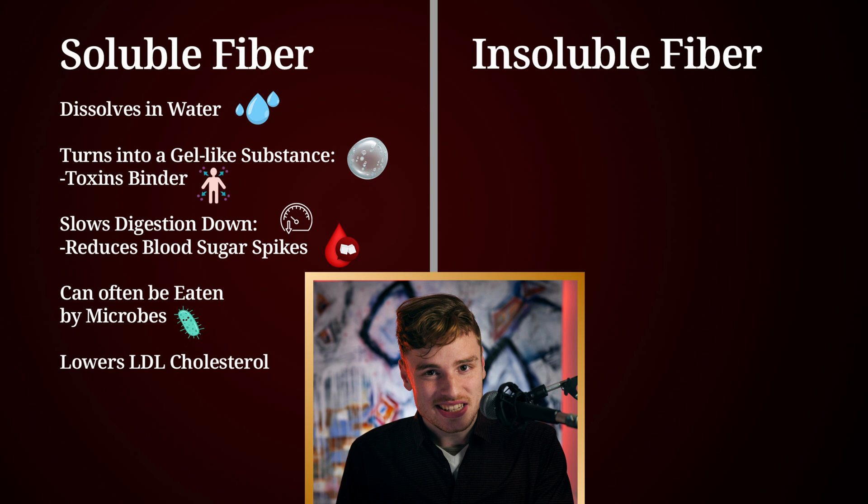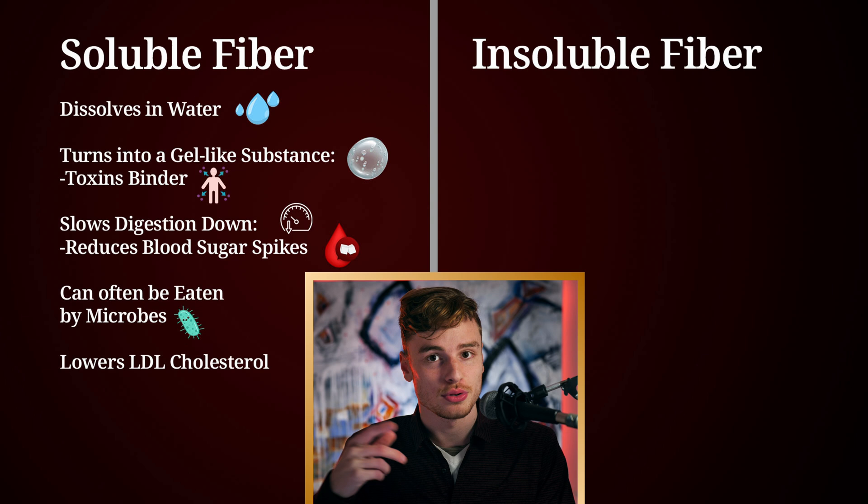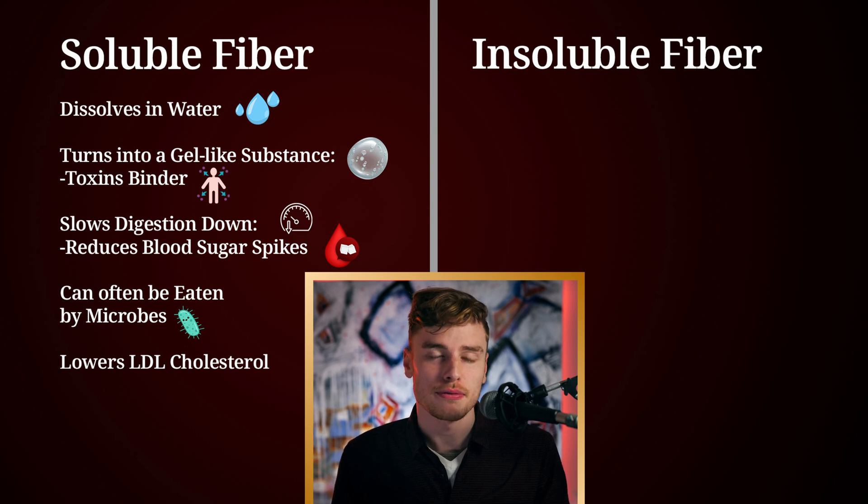Soluble fiber is the one that has been shown to lower LDL cholesterol — but again, just some in that group. Remember we are talking about a group here: the soluble fibers group. It's not just one fiber; there are many many different fibers and the names are almost endless.